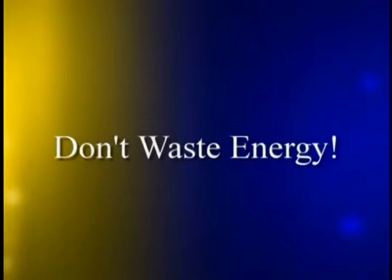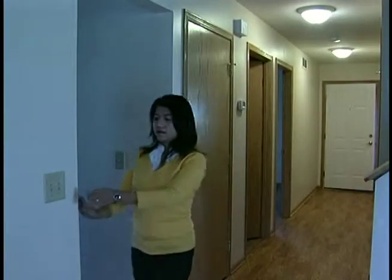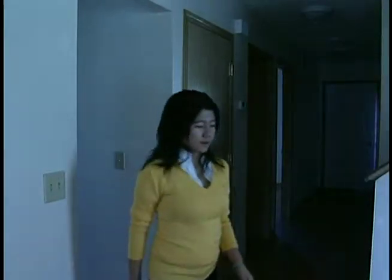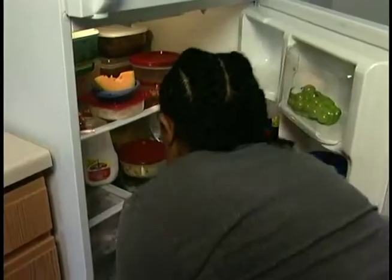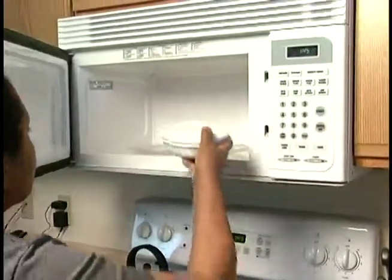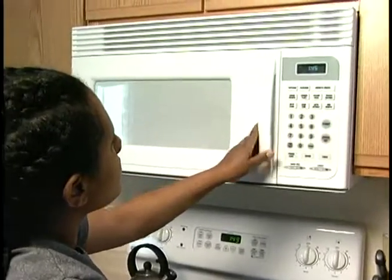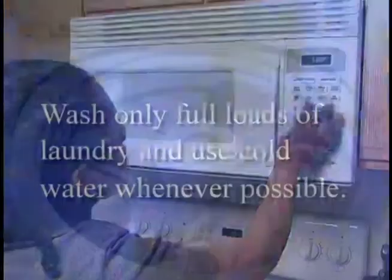To maintain the efficiency of your washer and dryer, don't overload them either. Number 8: Look for the Energy Guide and Energy Star labels when purchasing new appliances and electronics. Energy Star appliances and fixtures may cost more up front but will save you money over time. Number 9: Use compact fluorescent bulbs. Fluorescent light bulbs use one-fourth of the electricity and last up to ten times longer than incandescent light bulbs.